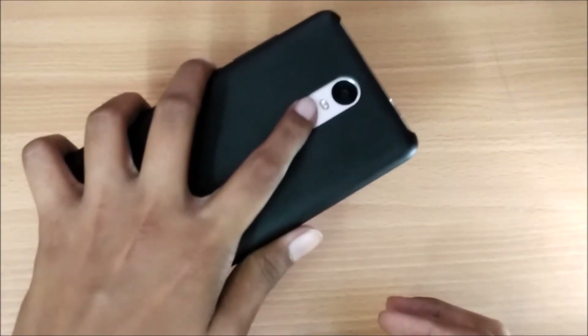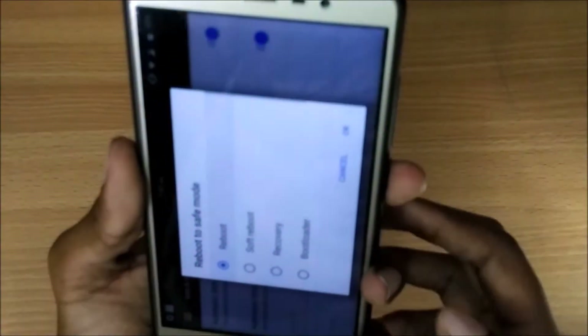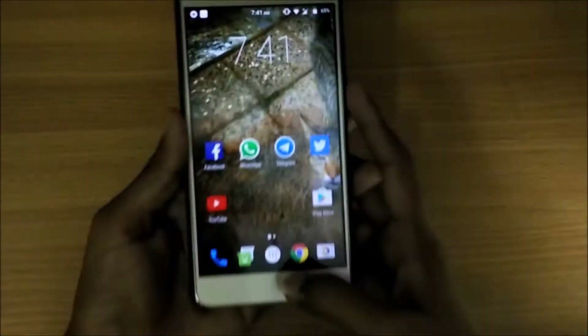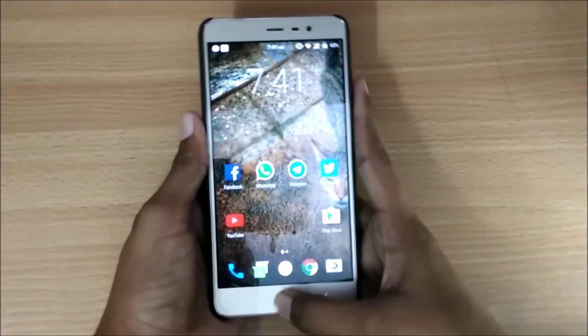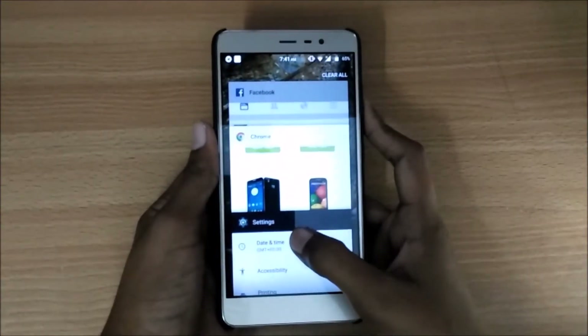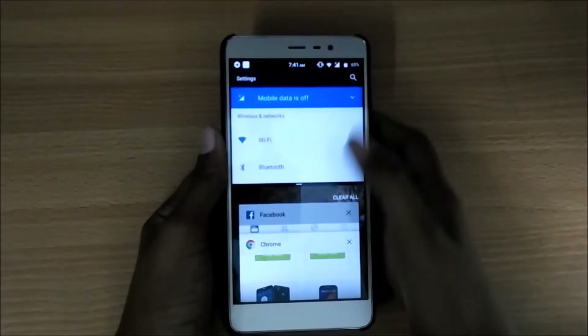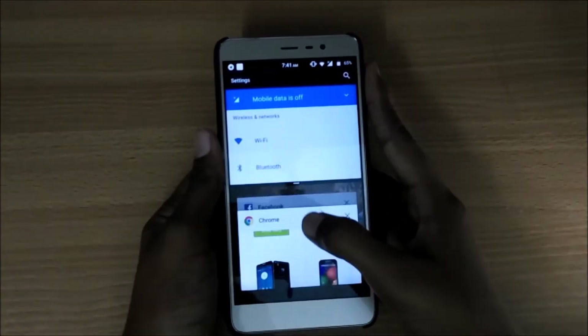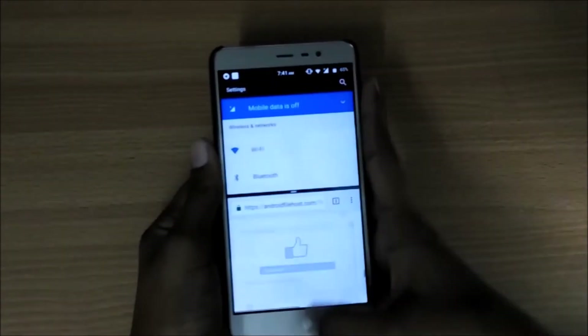As you can see, the fingerprint is also working super fine. There is also a split view mode in which you can split your screens — for example, you can drag the apps to make it into a split view, so it's working super.